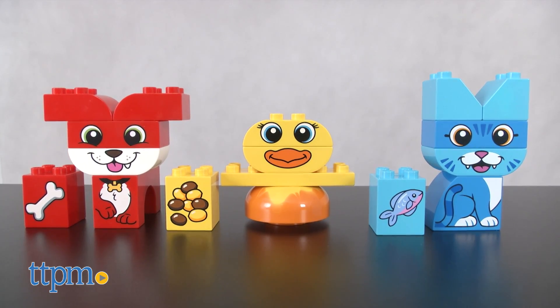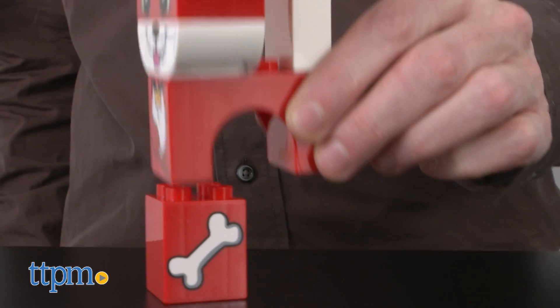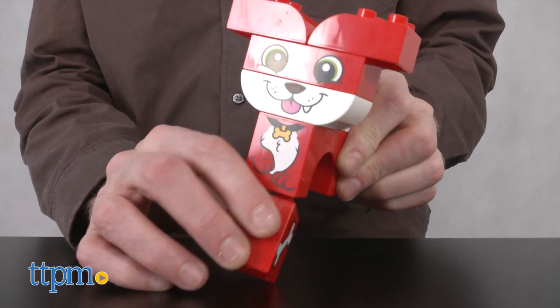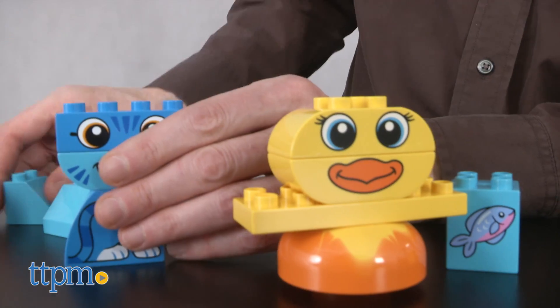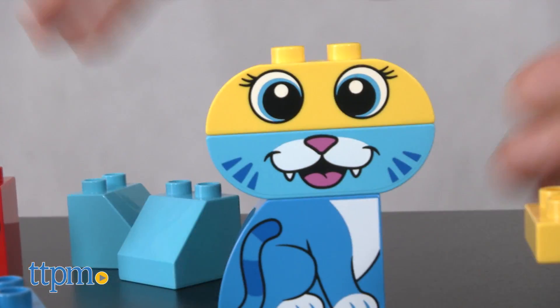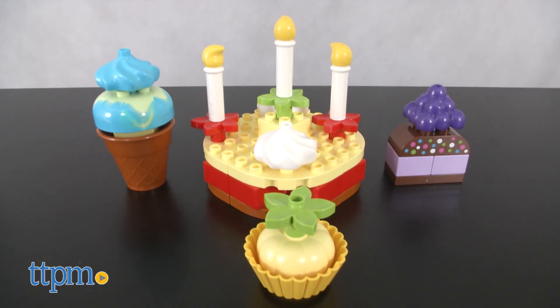Lego item 10858. This set is helpful with color identification and language development. The 18 pieces form three cute animals: a cat, dog, and chick. Or, for the future mad scientists, kids can mix and match the animal parts. The recommended age is one and a half to three years old.